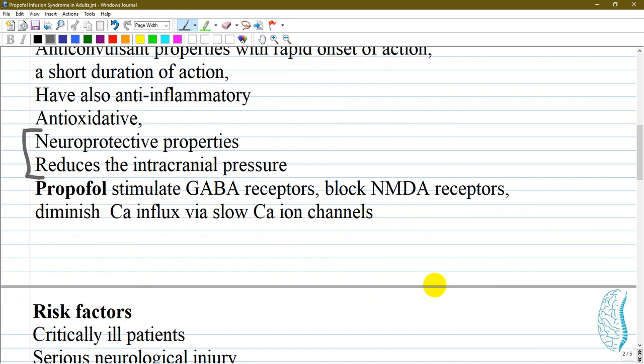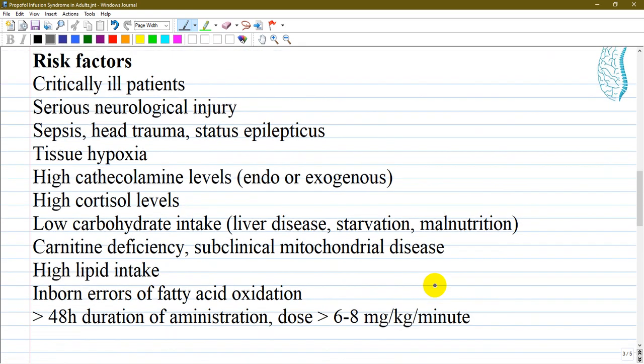GABA — gamma-aminobutyric acid — is an inhibitory receptor. Propofol also blocks NMDA receptors, which are excitatory receptors, and diminishes calcium influx via slow calcium ion channels.